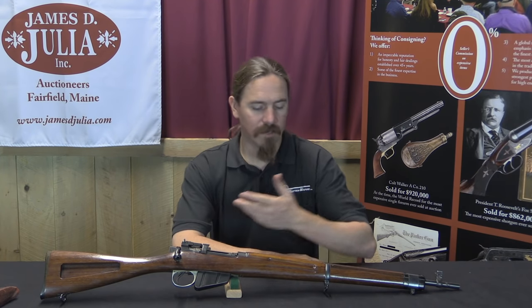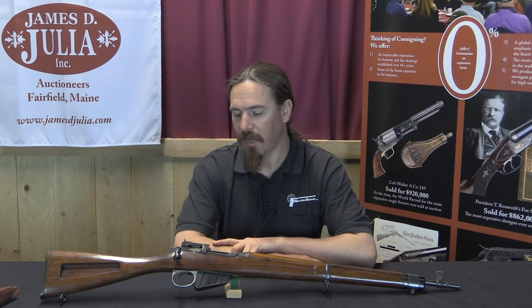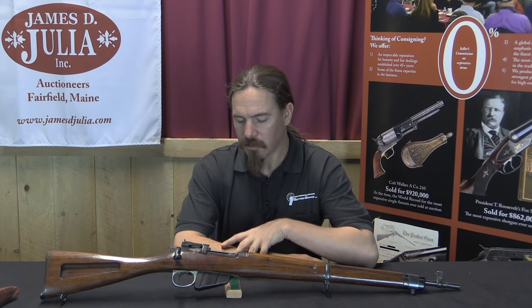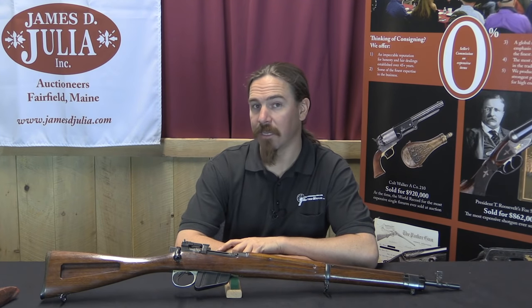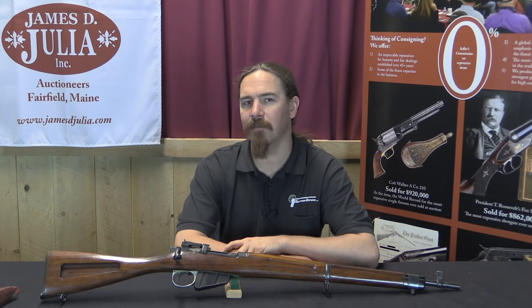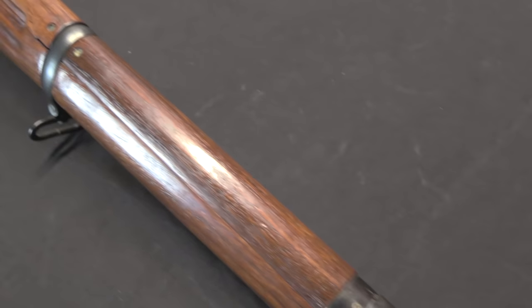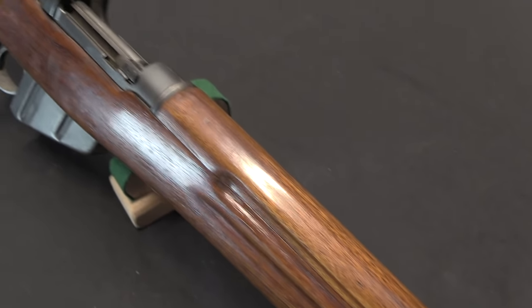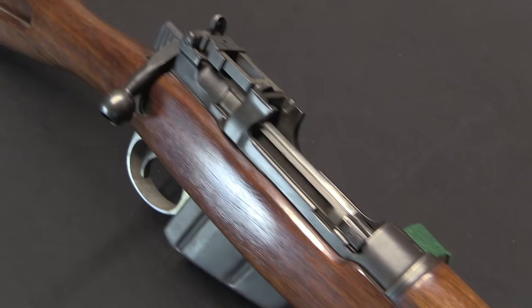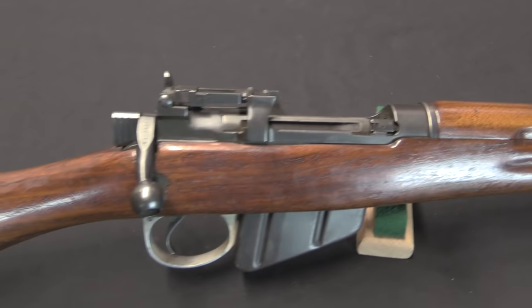Everyone always wants combat rifles to be lighter and handier, especially when you're carrying them around. The Long Branch Arsenal decided to try its hand at making a lightened Lee-Enfield. This was taking place simultaneously with a number of other experiments, which would ultimately lead to the No. 5 Mark I Jungle Carbine — a shortened, lightened Lee-Enfield rifle. But this Canadian version is actually not insignificantly lighter than the No. 5.